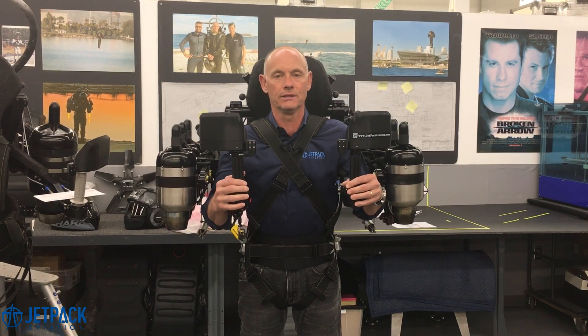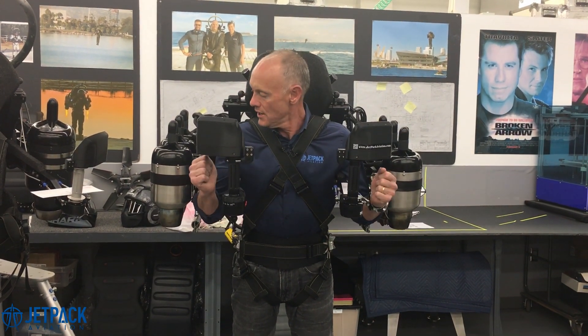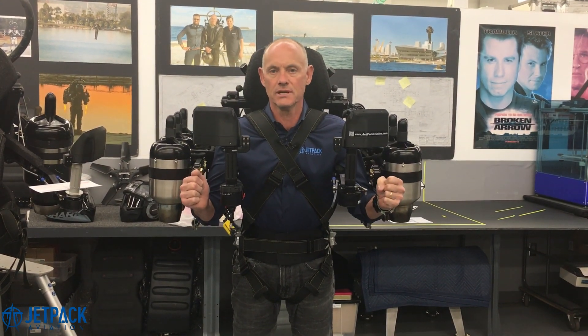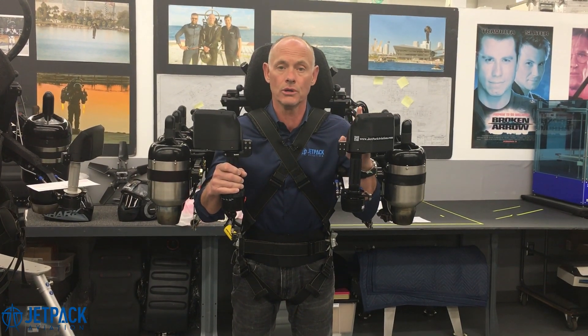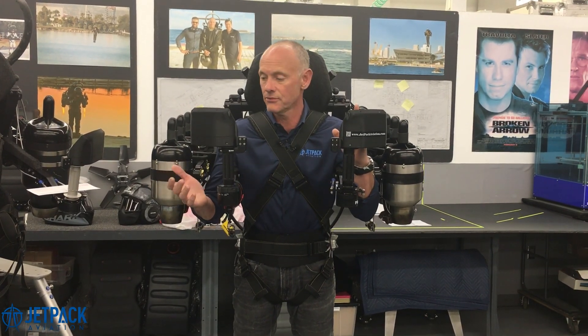Basically, the pilot might feel like a little wiggle, and then our MCU, our master control unit, automatically takes over the thrust of the other engines and balances the machine. The pilot doesn't need to do anything. The pilot just keeps flying. They'll see a master alert here, so they'll know what's happened and they'll know what engine's gone out, and they'll probably decide to come down and land. That would be a sensible thing.